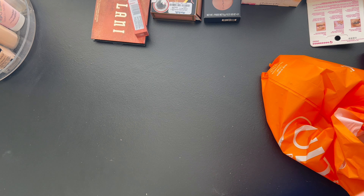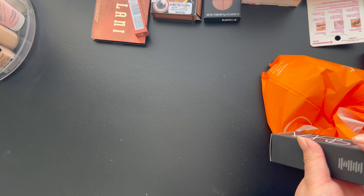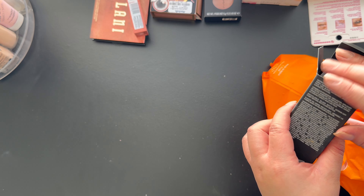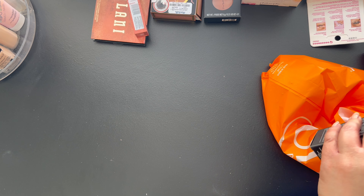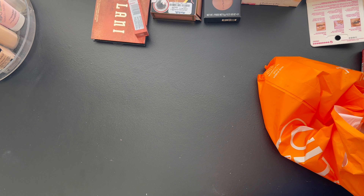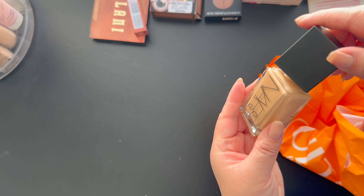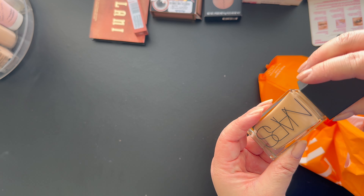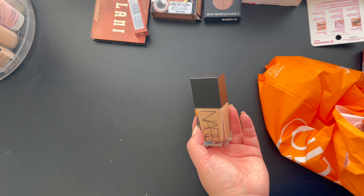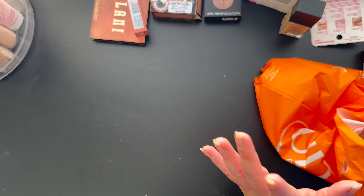The last thing I got is the NARS Light Reflecting Foundation in Santa Fe. I got the last one and as you can see the packaging is kind of dirty — I think it's because it was the last one, but as long as the foundation has not been touched I'm fine with that. I am so excited to try this foundation. I have heard great things about NARS foundations and I'm so happy I finally have my hands on one — I have never owned a NARS foundation before.